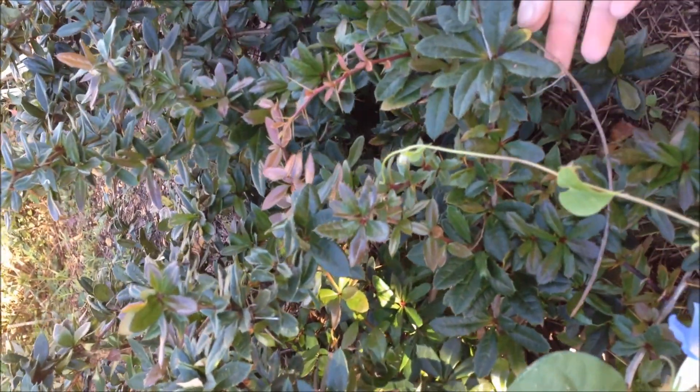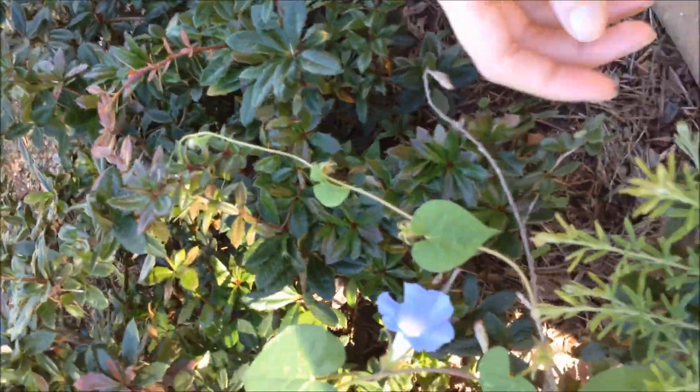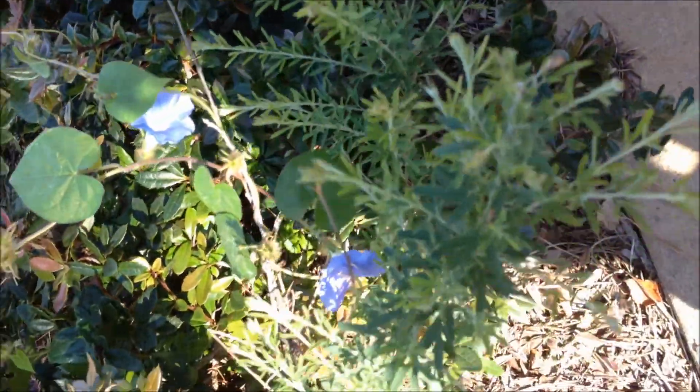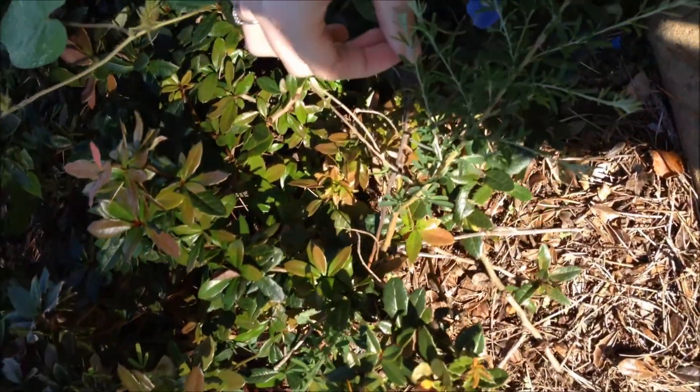Like the Morning Glory, the Wintergreen Barberry also enjoys habitating in full sunlight. Although this plant is native to China, the bush was introduced to Alabama due to its protective features and due to the fact that it is inedible by deer.